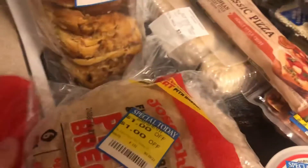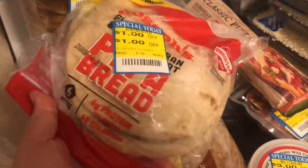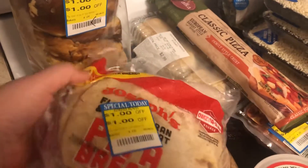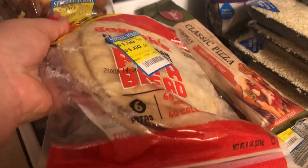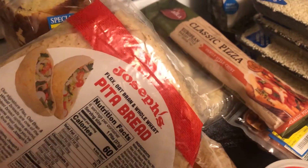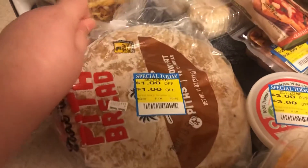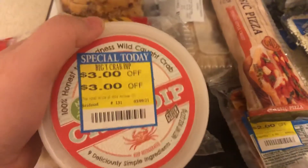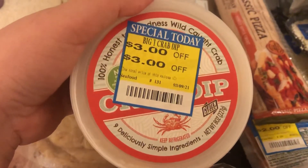I found some clearance pita bread, which I was excited about. I got one pack of flax, oat bran, and whole wheat pita, and then two packs of whole wheat pita bread — they all had dollar off stickers on them. I'm probably going to cut some of this up and make pita chips to use with this crab dip that I got.